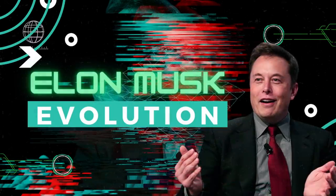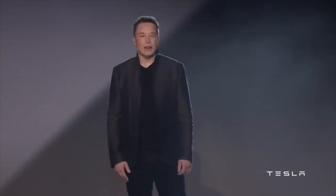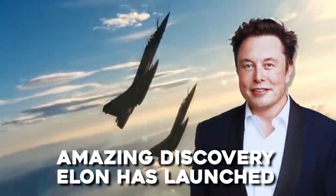Hey guys, welcome back to our channel, Elon Musk Evolution, where we tell you all the latest news about Elon Musk and his multi-billion dollar companies. In today's video, we are going to talk about the amazing discovery Elon has launched, and the people are going mad about it.